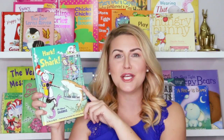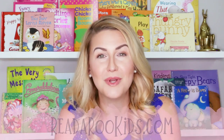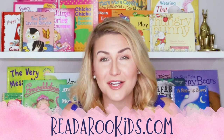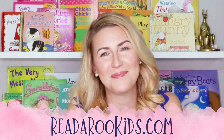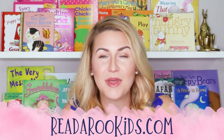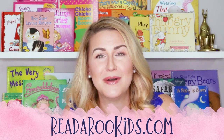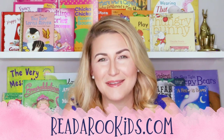Wow, I just learned so much! Did you love this book? I loved learning about all the different kinds of sharks. If you'd like to learn some more, you can head over to readarookids.com. There we do all kinds of really fun activities — arts and crafts, science experiments, puzzles, and even some cooking. I loved reading with you today, and I hope that we can read together again soon. If you click on the subscribe button below, you'll be able to see all the books we read together in the future and all the ones we've read in the past.